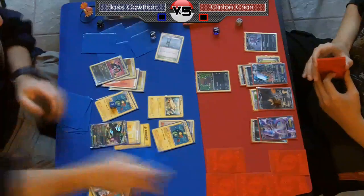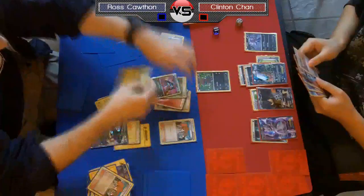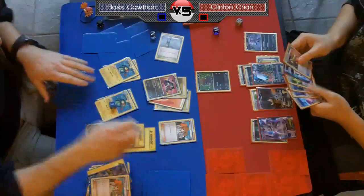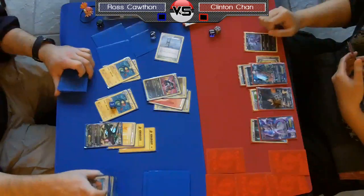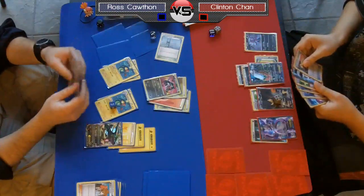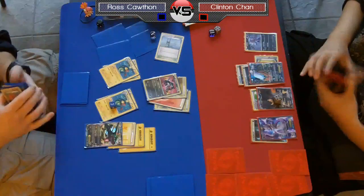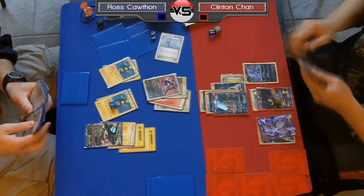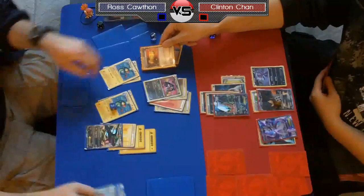It looks like Ross is getting a second Eelektrik into play this turn, which means he's going to power up that Rayquaza quite a bit — he'll have two Eelektriks out and can Dynamotor twice to the big guy. He'll have three energy on it, which means next turn he should be able to just power it up for a Dragon Burst, knocking out that Dark Rye in one hit. If you're Chan here, you probably Catcher on an Eelektrik, accept that your Dark Rye is going down, and Night Spear targeting on Eelektriks to take away Ross's energy acceleration.